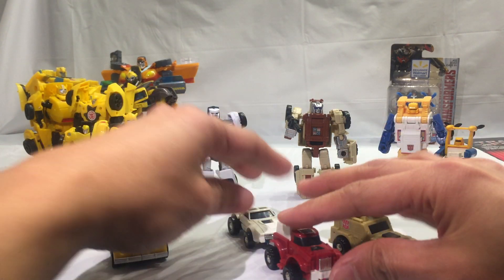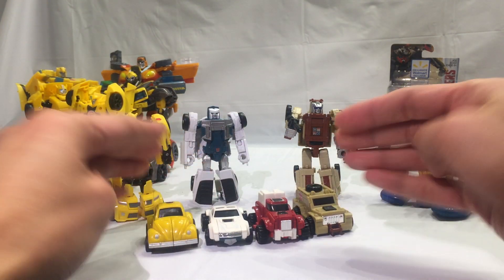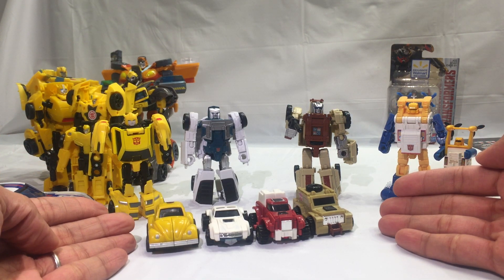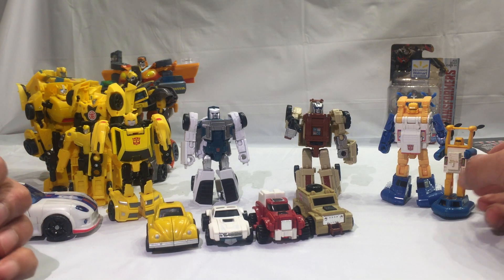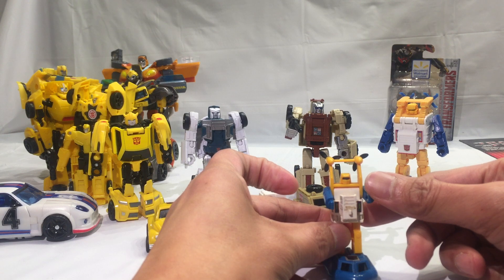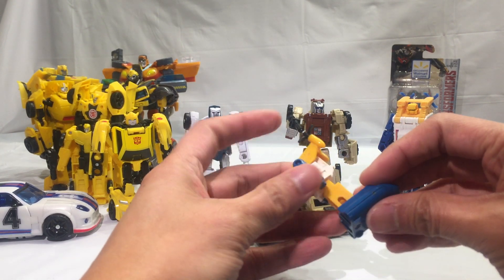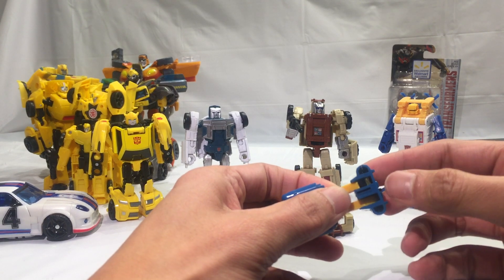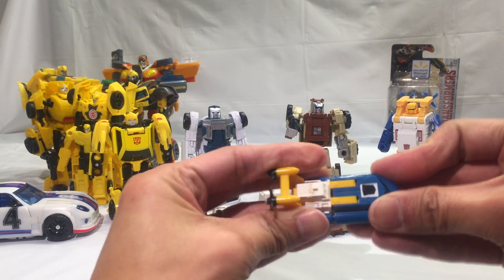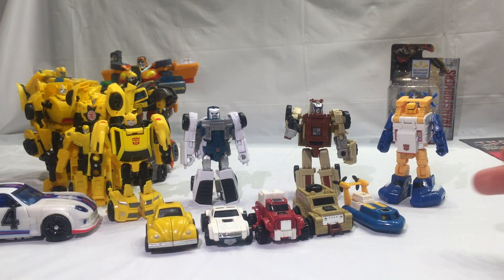Swerve and Outback are more comparable actually. There's a shot of our G1 issues for 2018 from Walmart. And here's our little friend Sea Spray — he transforms fairly quickly as well. He just hides his head there, he's very shy I guess. There's the broken part — very unfortunate. Sea Spray is pretty small.